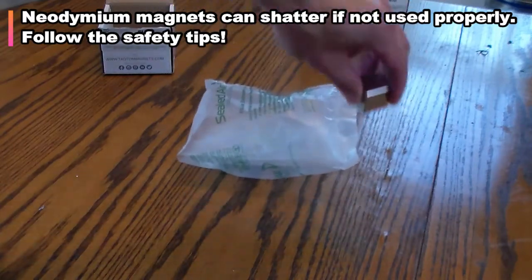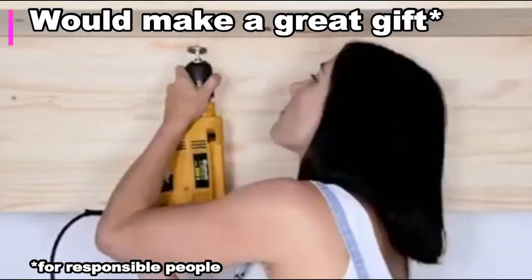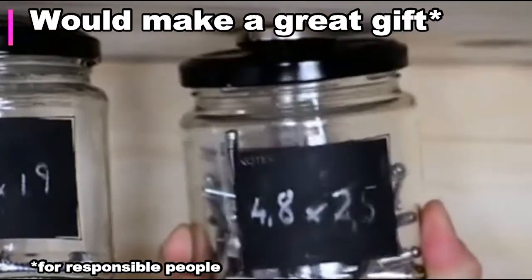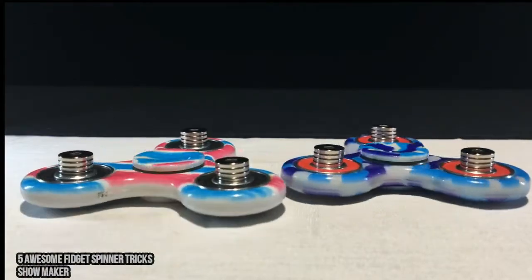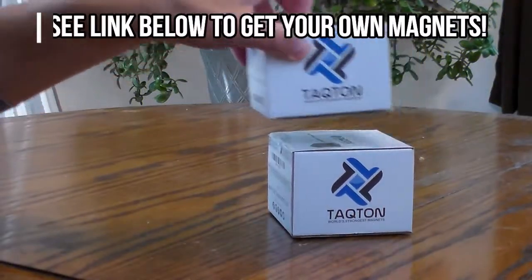So there you go. These things are going to be a lot of fun, I can tell. I bet they'd make a great gift for kids and adults that are responsible enough not to do stupid things with them. The price is right for gifting or even novelty purposes if you want to see how strong these things really are. We'll leave a link in the description.